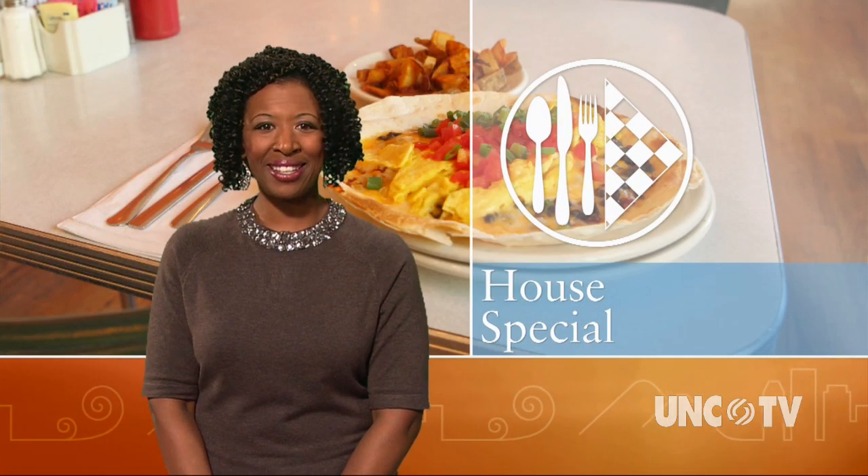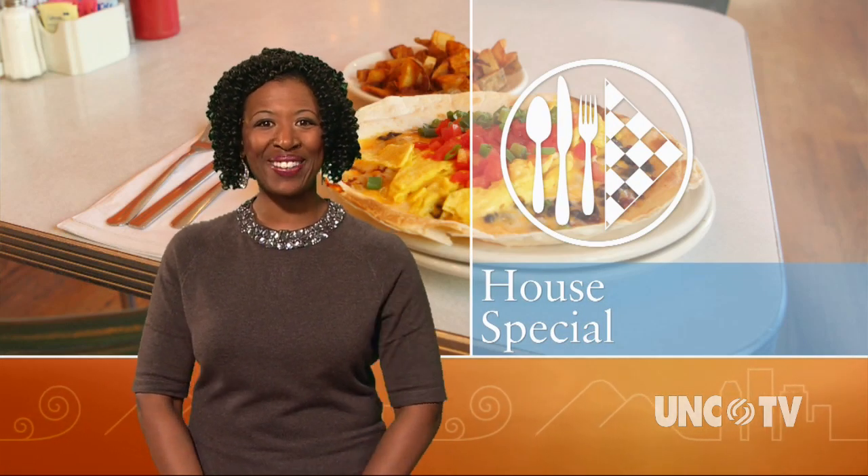An attractive restaurant in Calabash, near the South Carolina state line, is appropriately named for an 18th century traveler's meeting place that was once located close by. In tonight's House Special, Bob Garner takes us to visit the Boundary House.